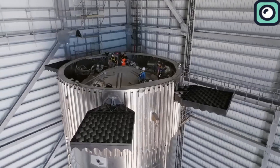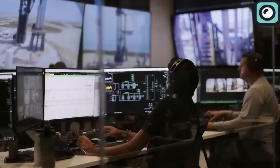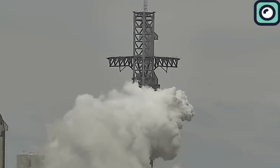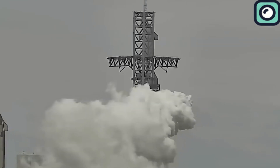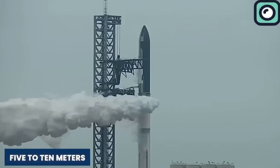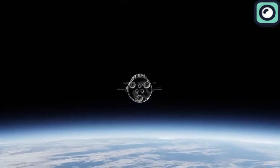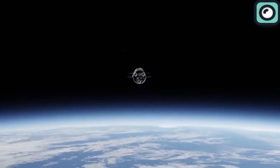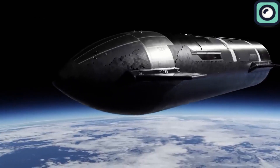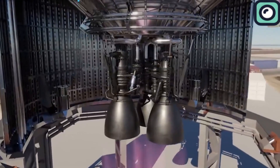Looking ahead, for the third flight test, SpaceX plans a complex mission sequence that begins with the liftoff of the Starship system, which includes both Starship S-28 and its Super Heavy Booster 10. This moment marks the start of a meticulously planned journey, initially aimed at reaching a predetermined altitude where the first major milestone, the internal propellant transfer demonstration, will be showcased. This process is critical for future missions, especially those targeting deep space, as it would allow the spacecraft to refuel in orbit, extending its range and capabilities.